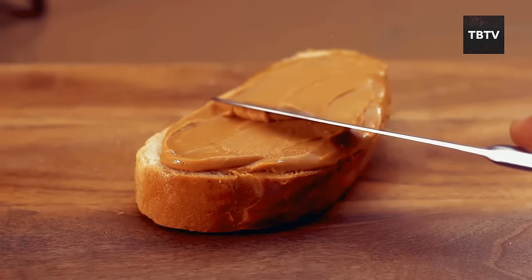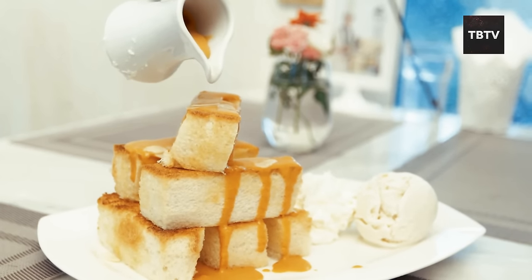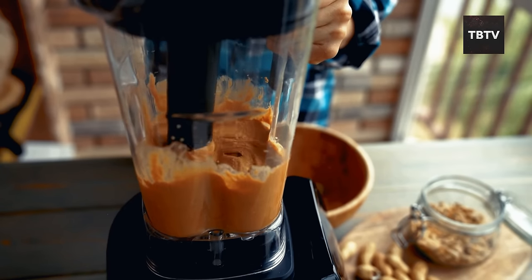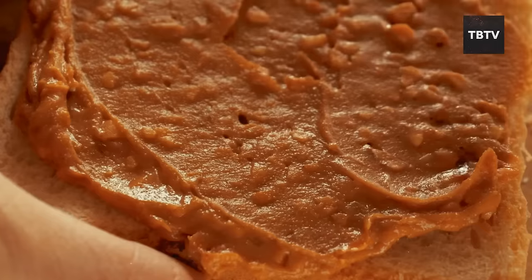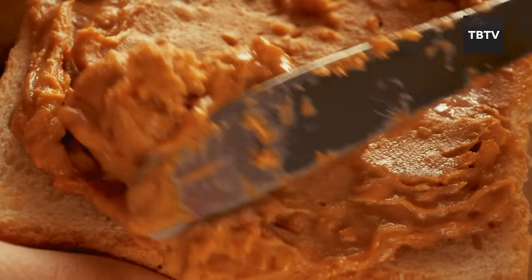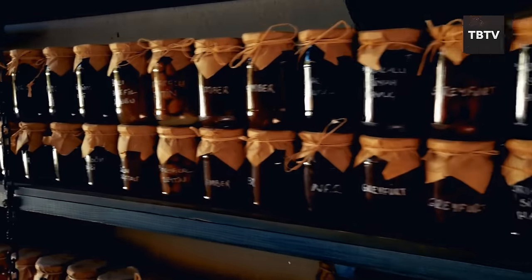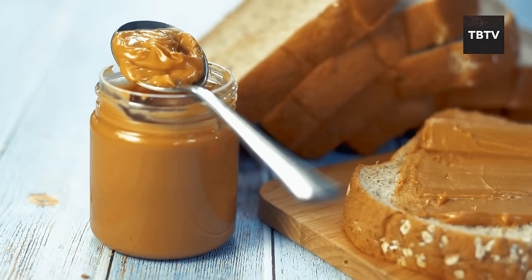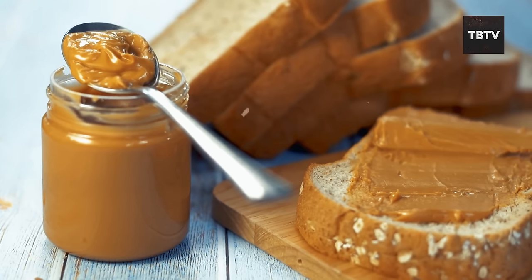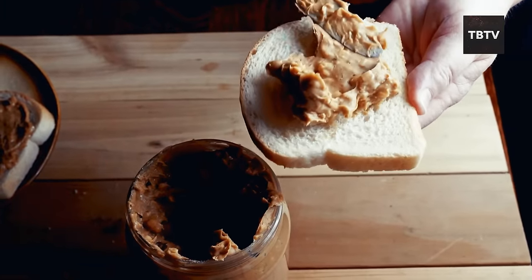The beauty of peanut butter is its versatility. Spread it on some bread or crackers for a quick snack, mix it into your oatmeal for a morning protein boost, or use it as a base for savory sauces in Asian-inspired dishes like stir-fries or noodles. You can even blend it into smoothies. For emergencies, when fresh food might be scarce, this spread offers a reliable source of energy and essential nutrients. It's compact, lightweight, and thanks to its long shelf life, good for months or even years. Whether you prefer it smooth or chunky, peanut butter is a delicious and practical choice.